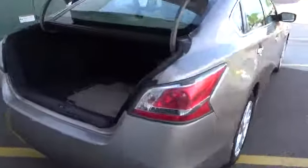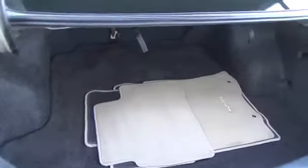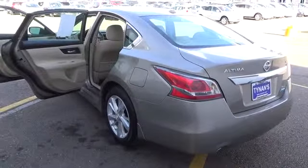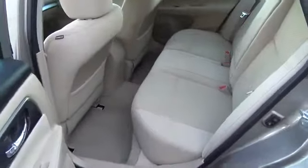The Altima 2.5 SV is equipped with 17-inch alloy wheels, dual-zone automatic climate control, a leather-wrapped steering wheel, remote ignition, a 5-inch touchscreen display, a rear-view camera, a USB port, satellite radio, and Nissan Connect apps.